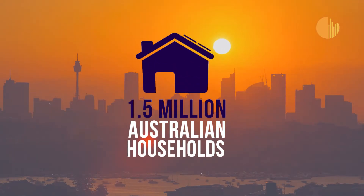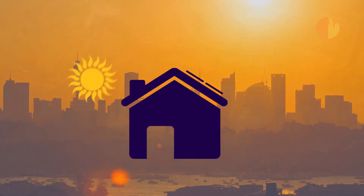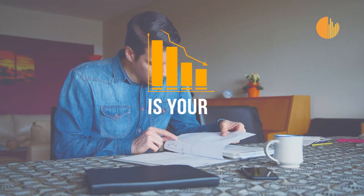1.5 million Australian households enjoy the satisfaction of generating energy from their solar panels, but up to half of all solar power systems in Australia are underperforming every day. Is your system one of them?